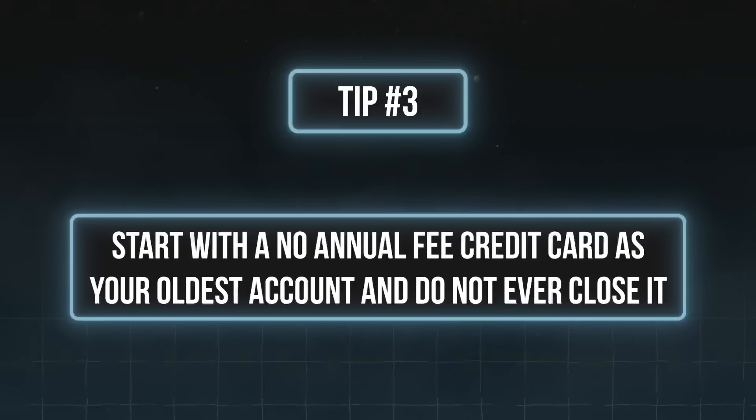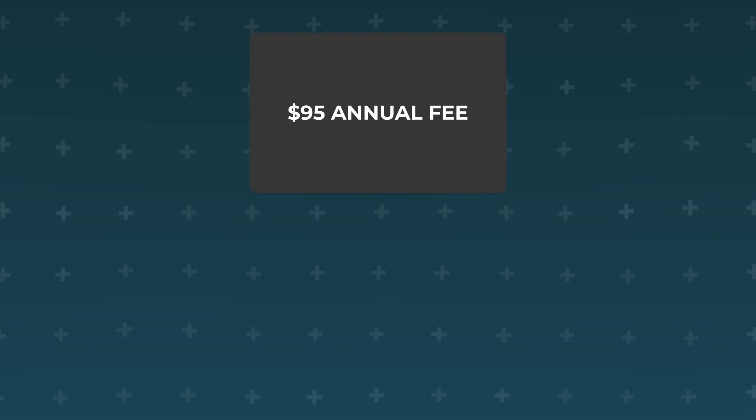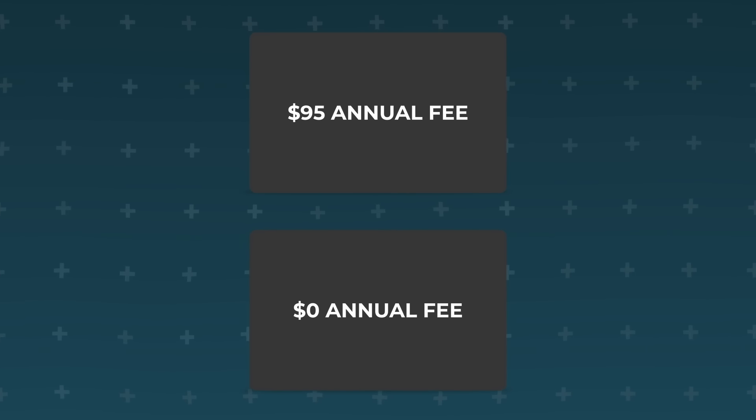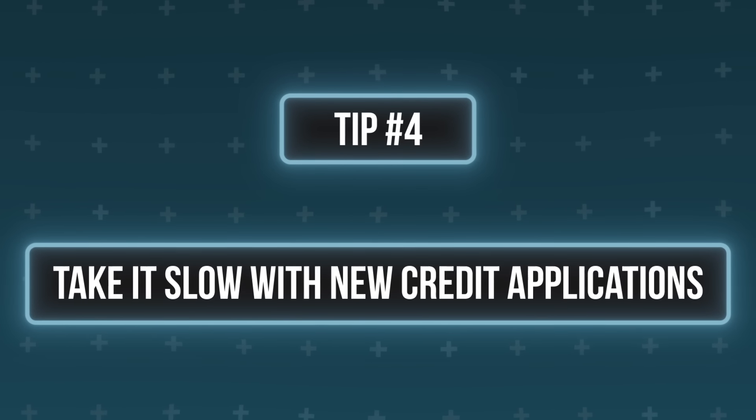Based on that example, tip three with age of credit: start with a no annual fee credit card as your oldest account and do not ever close it, because that oldest account will continue to age year after year and help increase your score for free. If you made the mistake of opening a card with an annual fee as your first account, first see if you can downgrade it to a no annual fee card. If you can't and still want to close it, make sure the other factors of your credit profile are strong enough first. Tip four: take it slow with new credit applications, because opening new cards or loans too quickly will weigh down your average age of credit.